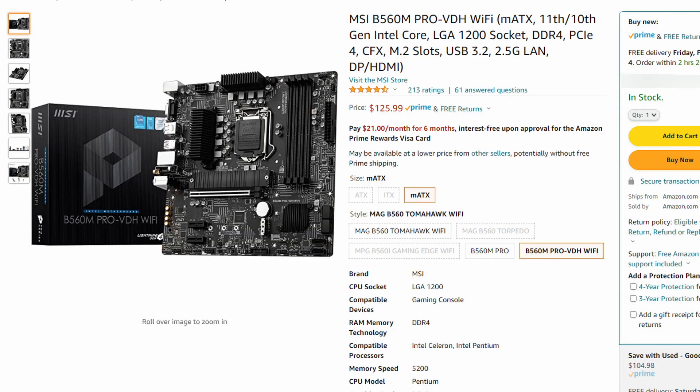Next up, we have the motherboard. If you don't need Wi-Fi or Bluetooth, then you can save yourself some money by going with a lower-end motherboard, but this is 2022 and you never know when you might need a feature. Since it came in under budget, I got you a motherboard that has Wi-Fi and Bluetooth. I chose the MSI B560M Pro VDH Wi-Fi Micro ATX.